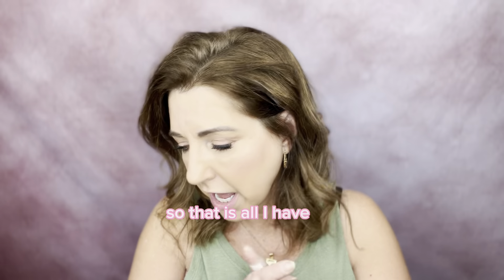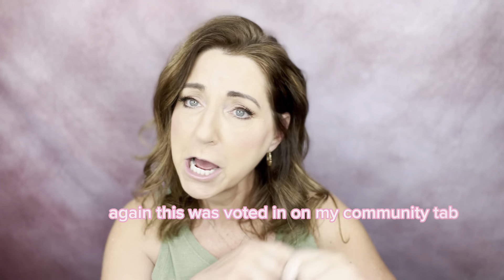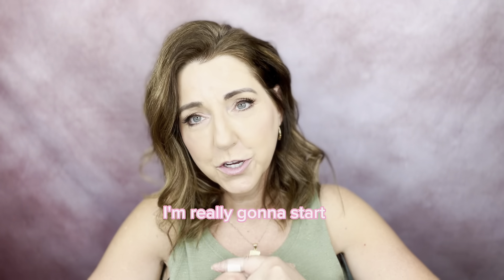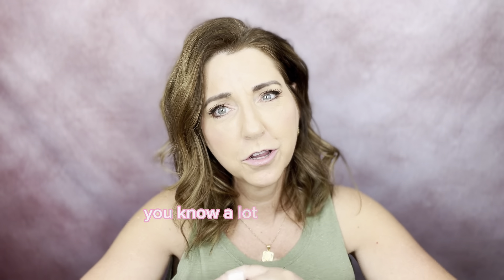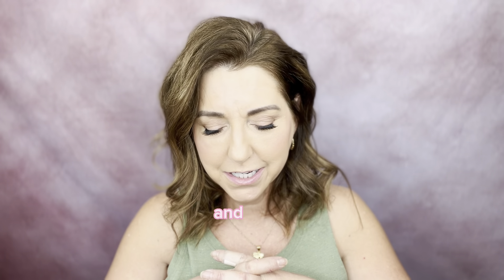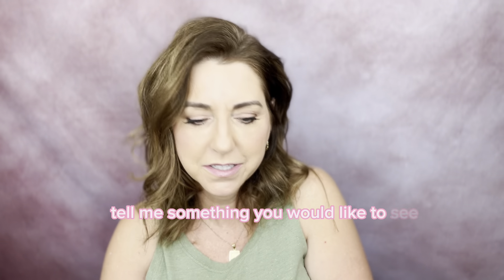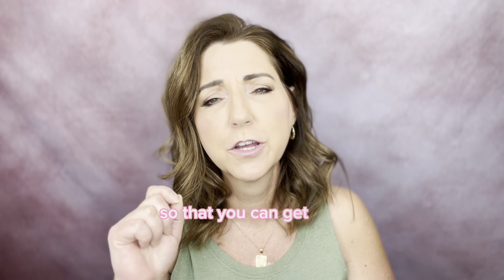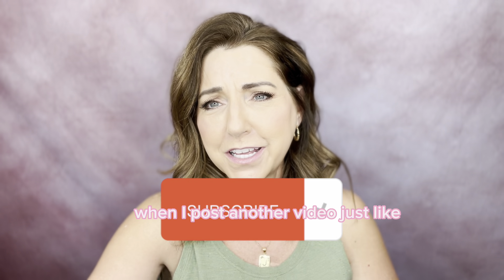That is all I have for my haul. This was voted in on my community tab on my YouTube channel and I'm really going to start using that more. Thank you to the people who participated. Go on over to that community tab and tell me something you would like to see next. Thank you so much for choosing to spend your time with me — please smash the subscribe button and click the bell so you can get notifications when I post another video just like this.